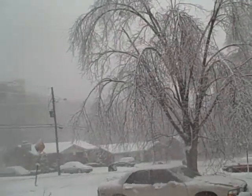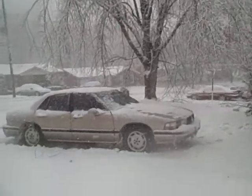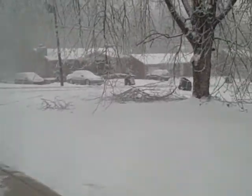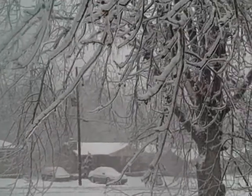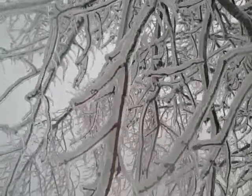Some of it has come down — see over there, it's pretty bad. All the icing on this branch — look at that ice. That's a lot. There's more ice than branch.